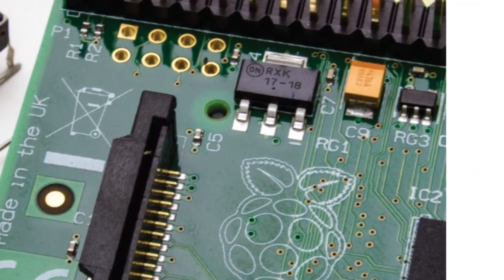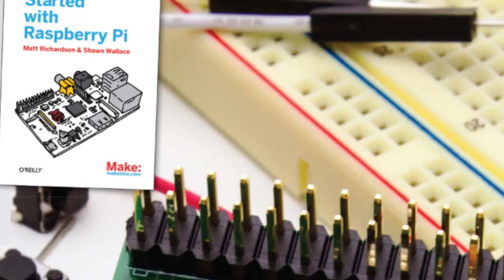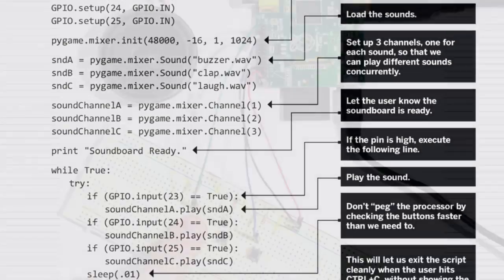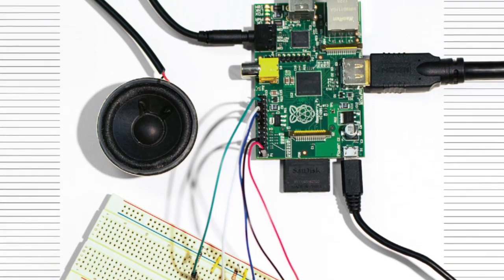For those looking to delve into the Raspberry Pi, we have an excerpt from Getting Started with Raspberry Pi — an exercise that will teach you some of the basics while you build a soundboard to play back stored audio files.